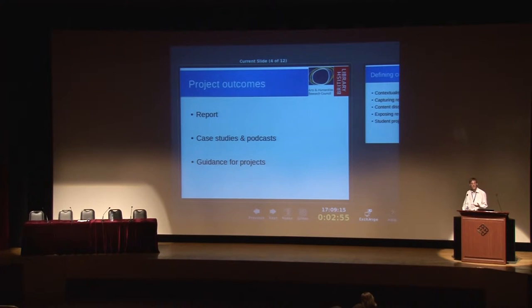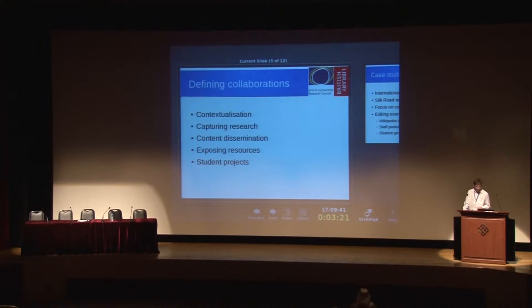We also produced a set of guidance for projects — the idea being that rather than have myself in post going and talking to people (my post is going to end after a year), we'd write something that people could refer back to and say: we want to do this ourselves, what do we need to know, how do we get started, where do we go from here? And as part of that guidance we tried to build a taxonomy and a set of concepts of how these research programs would want to work with Wikipedia.